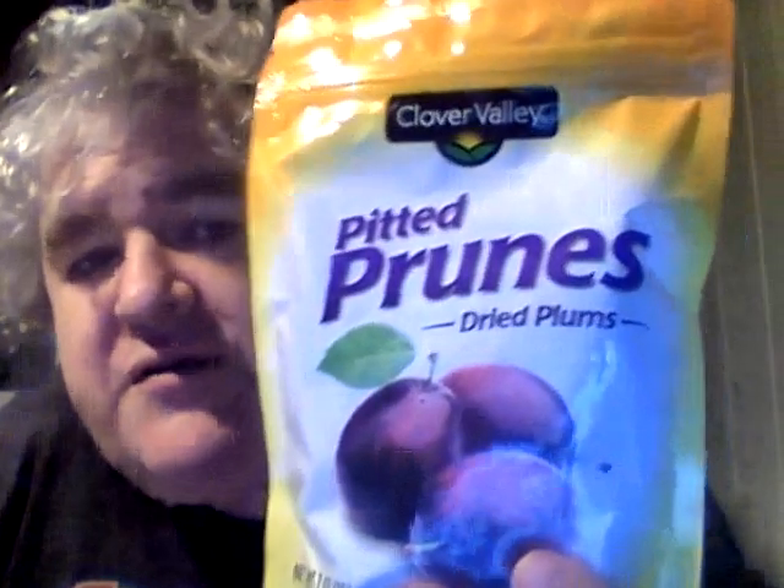Hey my legion, how are y'all doing today? I'm here today to review a Dollar General product — this is Clover Valley pitted prunes, dried plums, and this was two dollars. It has a resealable seal which is really cool.